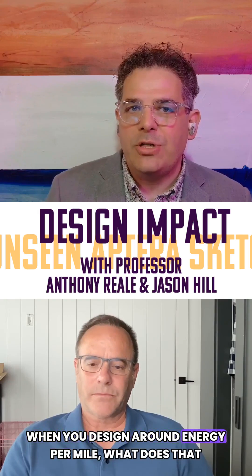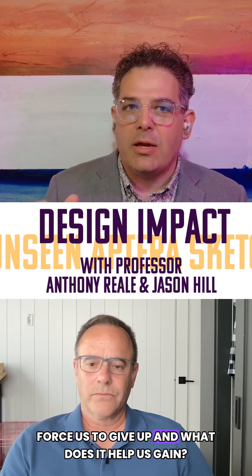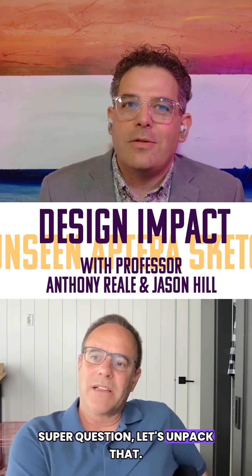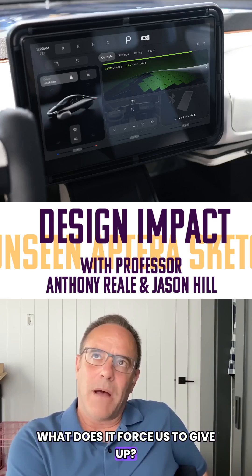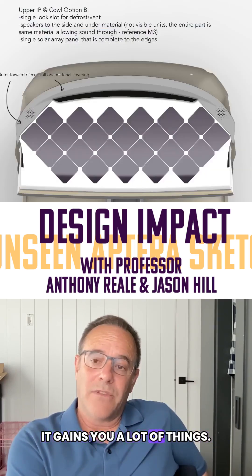When you design around energy per mile, what does that force us to give up and what does it help us gain? Super question. Let's unpack that. What does it force us to give up? I don't see what it forces us to give up. It gains you a lot of things.